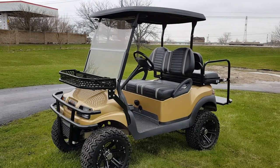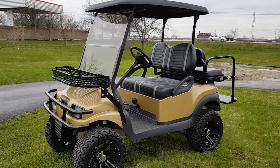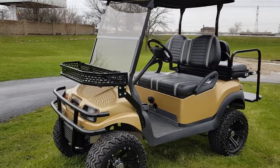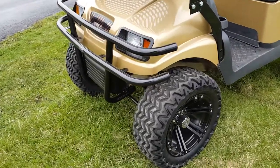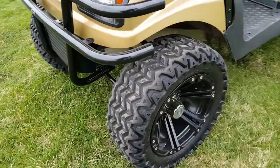Introducing the electric 48-volt Club Car with custom body, custom paint, six-inch lift kit from Madjax with the custom rims and tires on there — brand new.